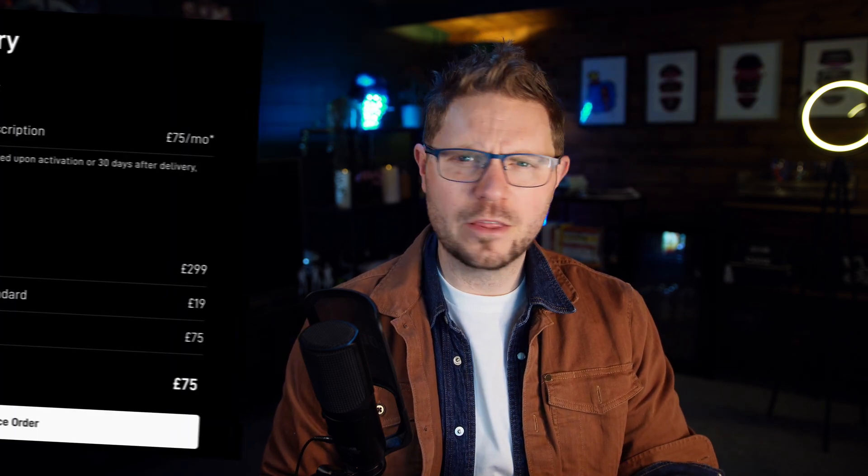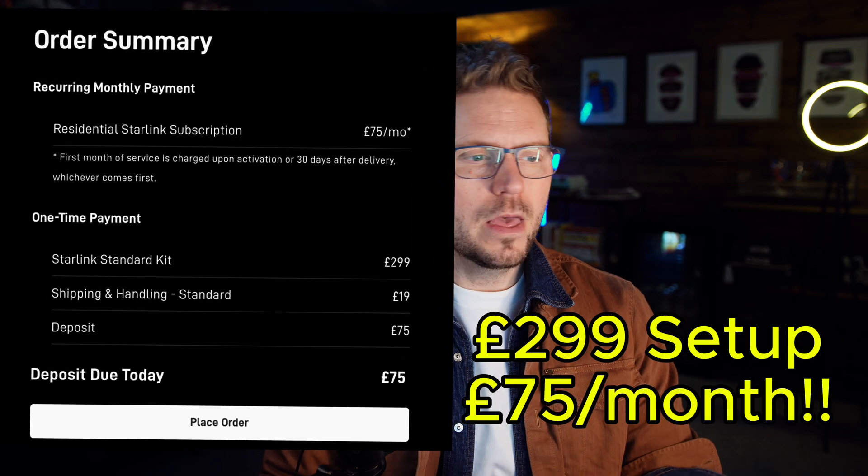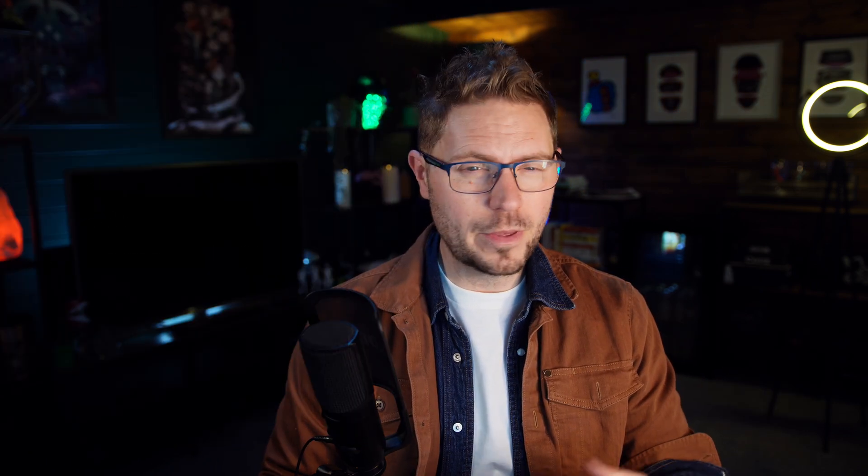If I wasn't able to dig up the trench in the garden, what options would I consider? Starlink was on the cards for me — it's about £700 to get set up and then you've got satellite-based internet. You need to be in the right place in the world for it to work. I have friends who use it and they really rely on it and think it's great, but I'm so happy with what I've got I just don't need to worry about that.